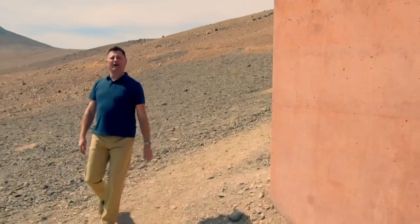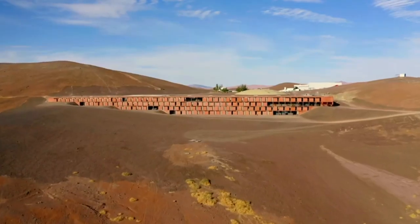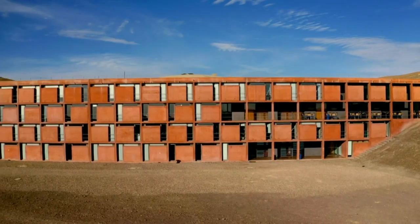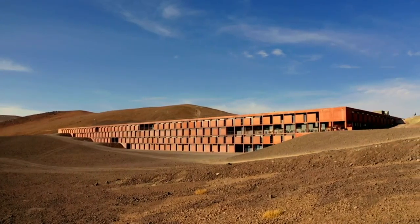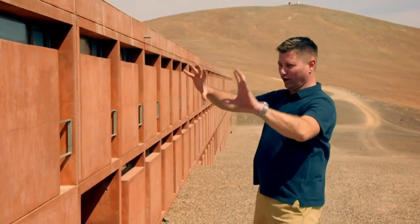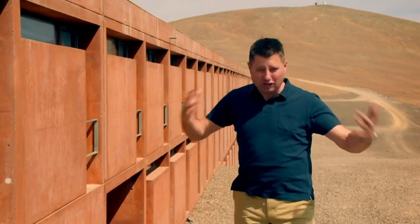Oh, my word. Look at that. This is the Essel Hotel — possibly the remotest hotel on the planet. It's a super tough, quite brutal building, just like the landscape.